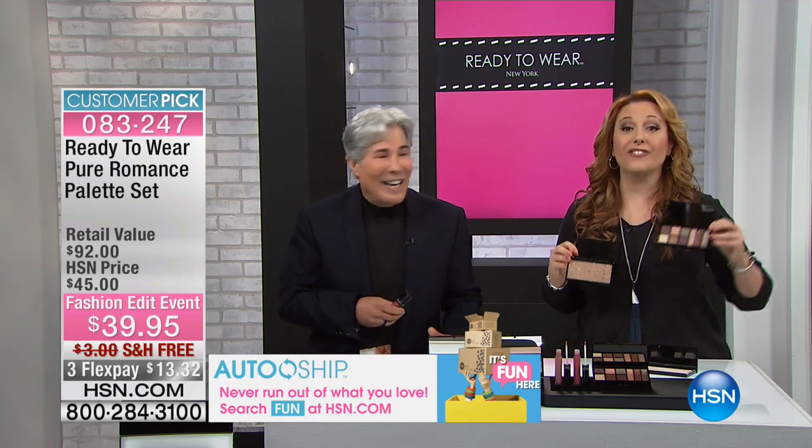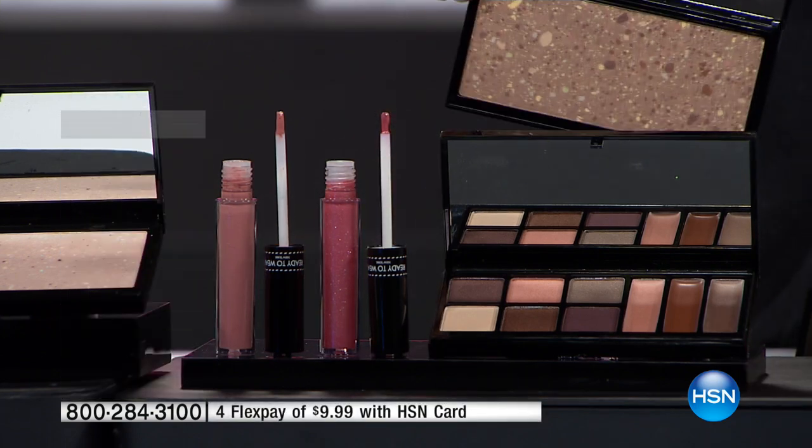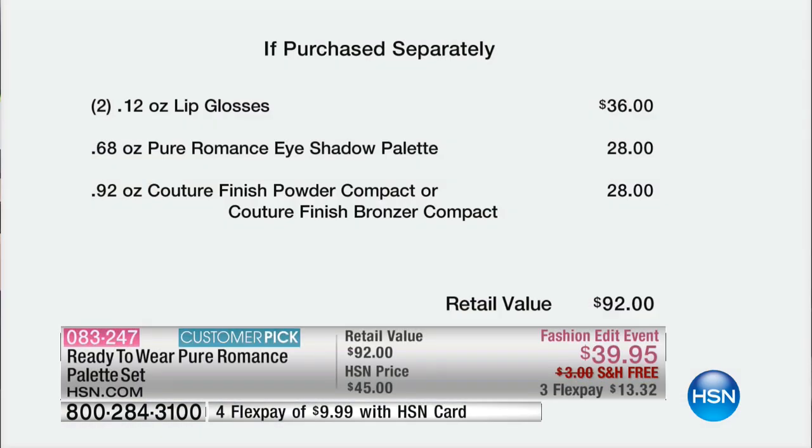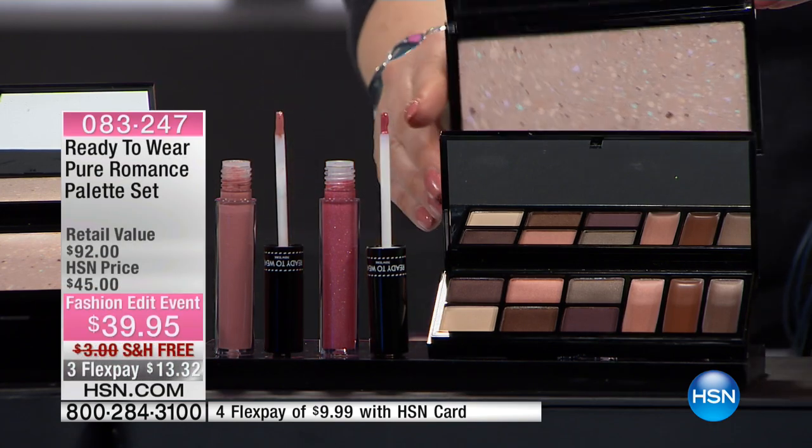Before we go to Joey, let me show you the value. You are getting two full-size lip glosses — $36 value. The Romance eyeshadow palette, that's the whole palette with six shadows and three creams — $28 value. Then the Couture finish powder compact or the Couture finish bronzer — you just choose if you want the compact or the bronzer — $92. And that's very modest considering what you'd pay for one eyeshadow. $39.95 with free shipping and handling. I have 1,600 of these, and it might sell out beforehand.